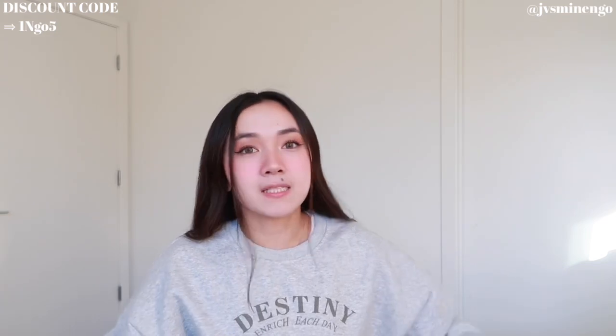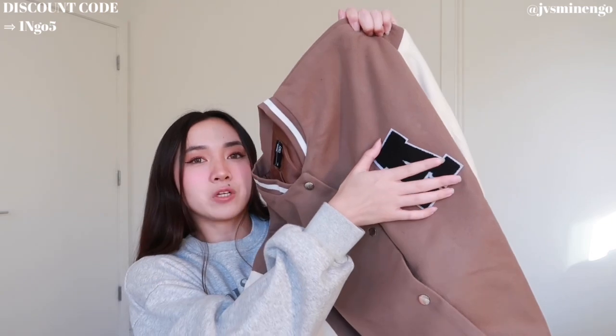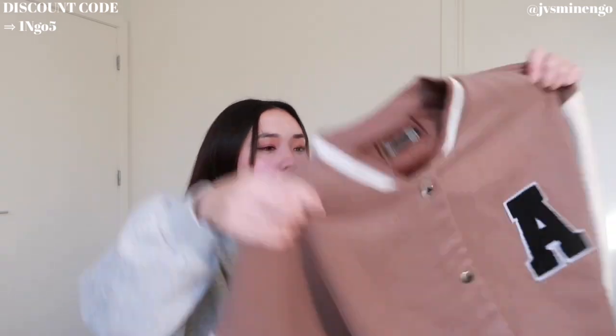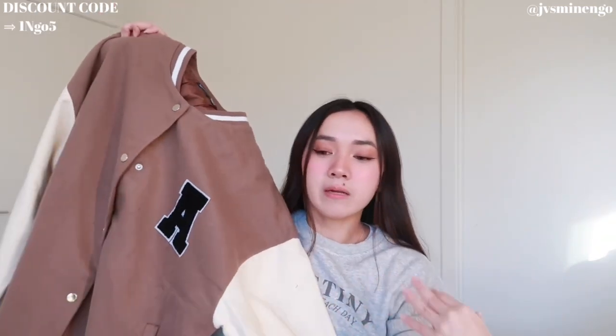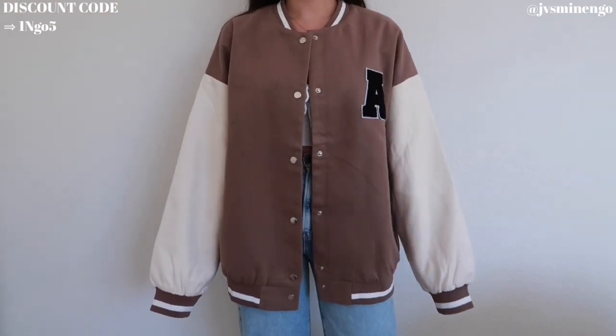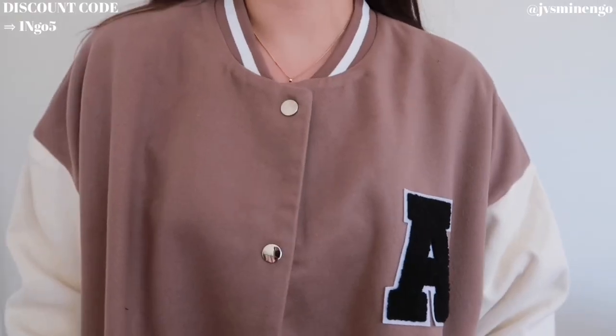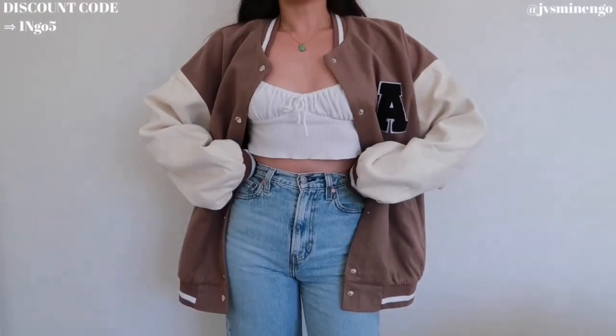The next item is another varsity jacket — a really cute simple brown one. It has a cute little patch on it like a letterman jacket. They also have it in black if you don't like the brown, but I honestly prefer the brown. I'm really impressed with the quality — it's double layered and so soft, with kind of a suede material on the outside. I got this in a size large. It's a great fall and winter essential.